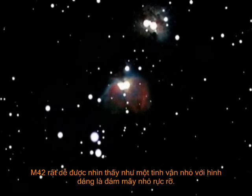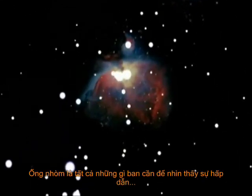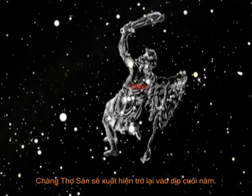M42 is easily seen as a small nebula, like a thin glowing cloud. Binoculars are all you need to see this interesting deep space object. Orion disappears in the summer, hidden by the glow of the Sun, but the Hunter will return again in the fall.